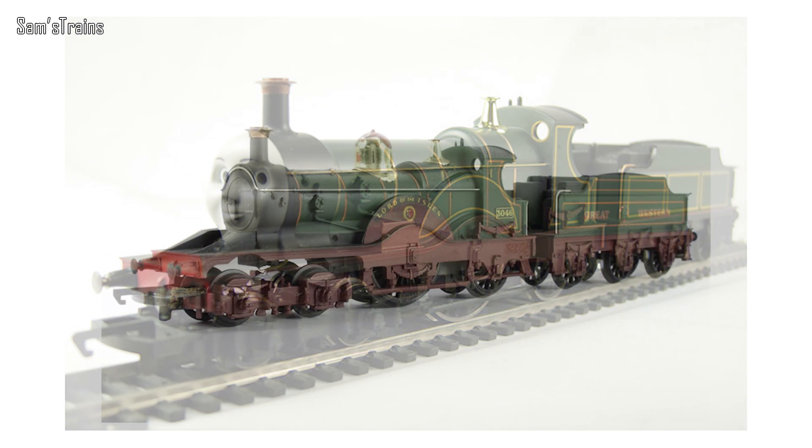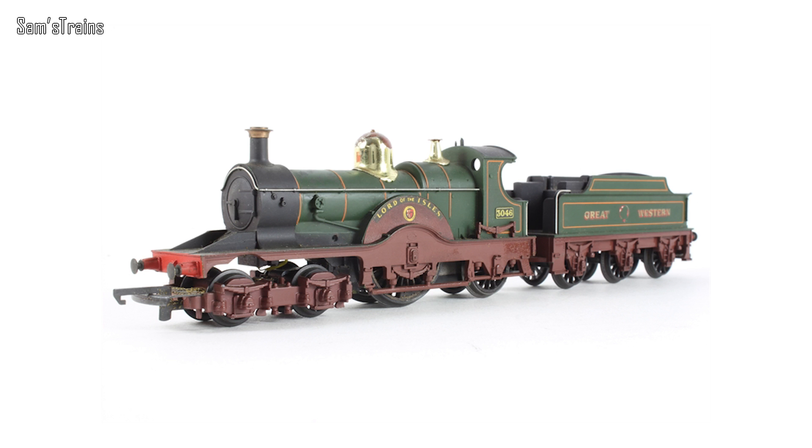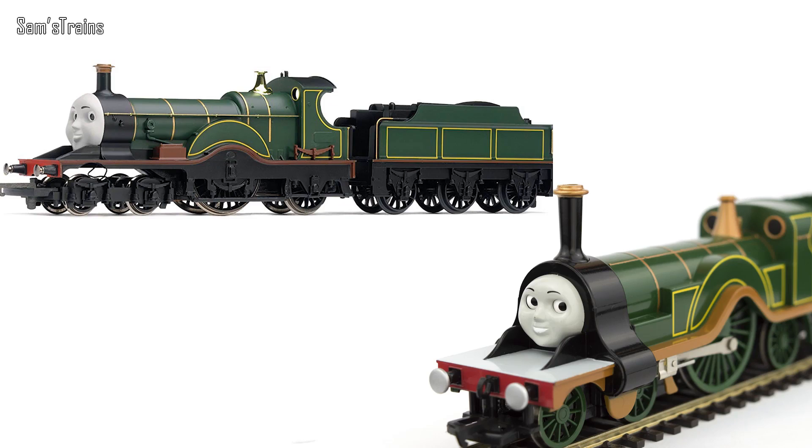What is wrong with the Hornby Emily? Well, it looks nothing like Emily did in the TV series. Hornby used their Dean Single to make the Hornby Emily, which was a major mistake, because Emily was never a Dean Single — she was of course a Stirling Single. Now the Dean Single and Stirling Single are quite similar in some areas on the upper part, but if you look lower down she's got no cylinders, no outside connecting rods — she looks really strange. The whole front bogie area looks bizarre and empty, and just not like Emily at all. It's also far too thin.